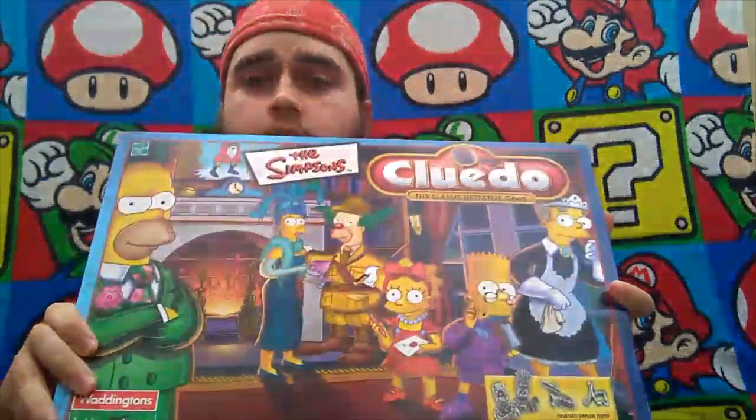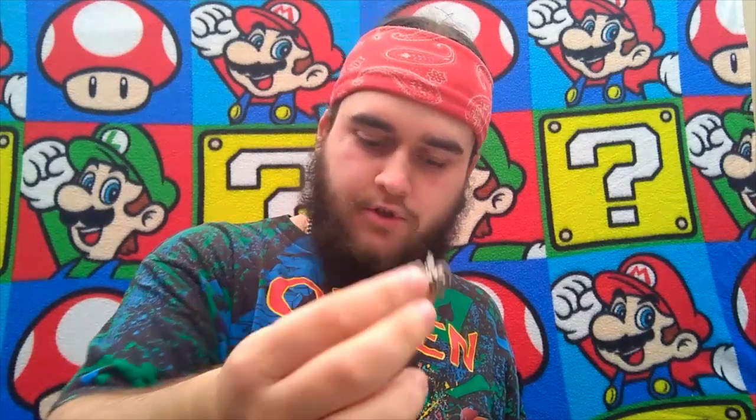First up was The Simpsons Cluedo — looks like it's been used once. All the bits fall out of it every time you pick it up, like most board games you buy at the car boot, but I've checked it and it's complete. All the nice pewter counters are there — the donut, Bart, Crusty's Colonel Mustard, Homer, and probably one of my favourite pieces, the catapult. This put me back a whole pound of my £20 budget — seems to sell for about seven quid conservatively. Might keep it myself.